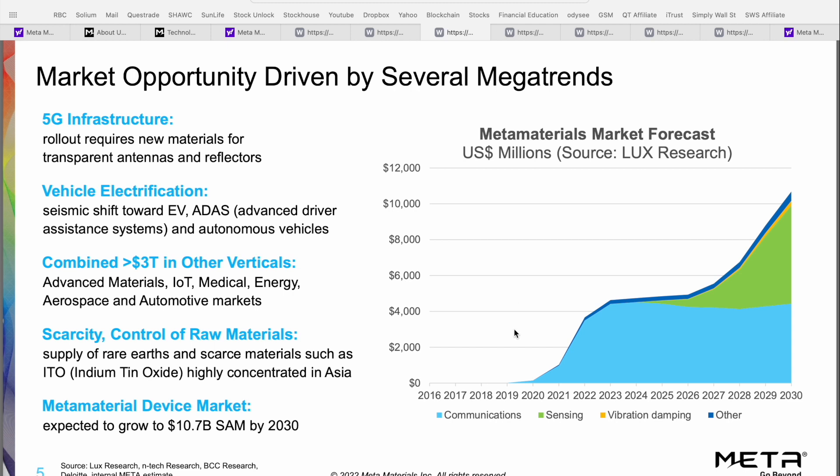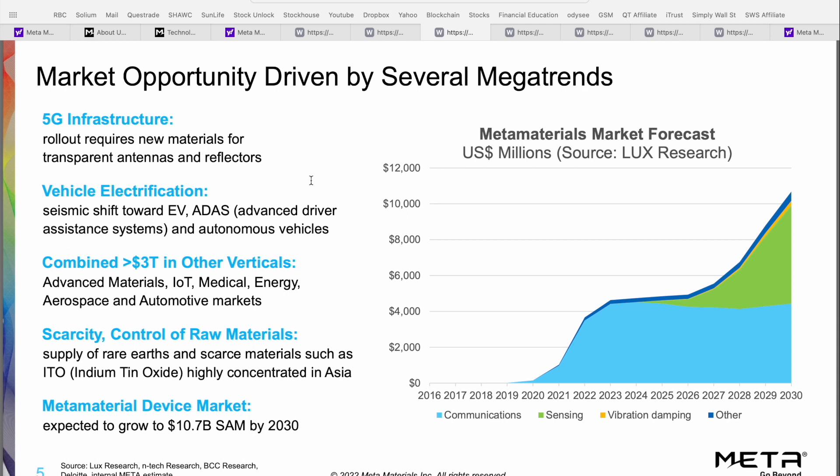The Meta Materials market forecast from 2022 to 2030 shows a very new industry. Initial demand only really began in the communications sector around 2019. However, by 2022 this had already grown into a near $4 billion market, expected to surpass $10.7 billion by 2030. The growth trajectory is absolutely exponential, and supporting industries like 5G rollout, electric vehicles, and the internet of things requires a lot of these specialized precision materials.